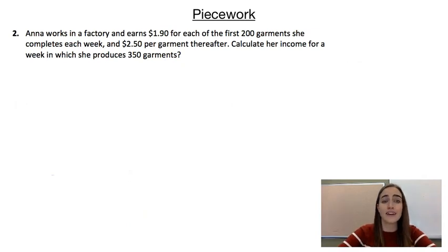Our next example we're having a look at Anna. Anna works in a factory and she earns $1.90 for each of the first 200 garments that she completes each week, and anything over that 200 she's going to earn $2.50 for.